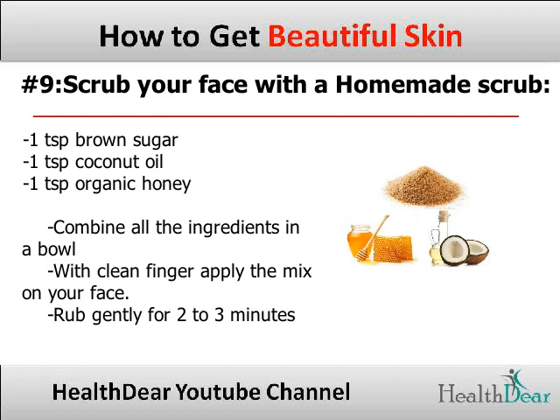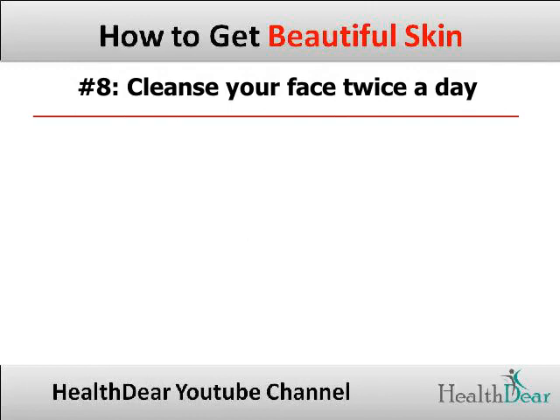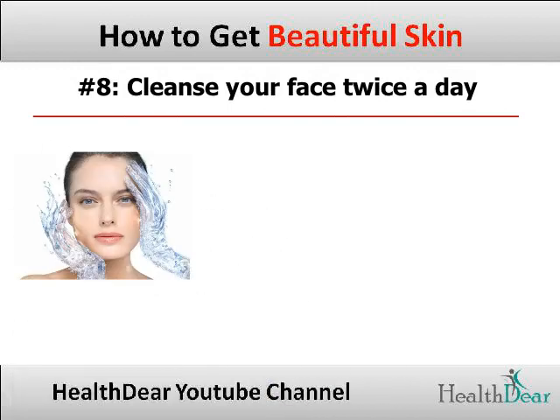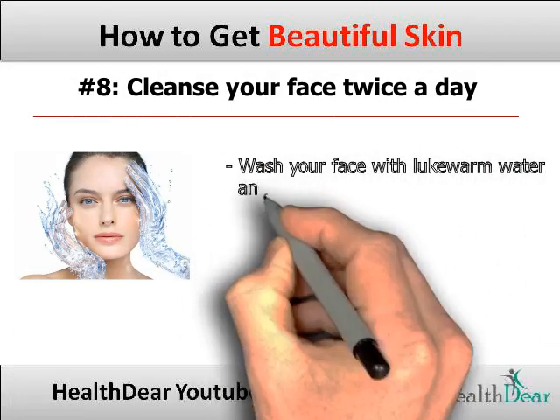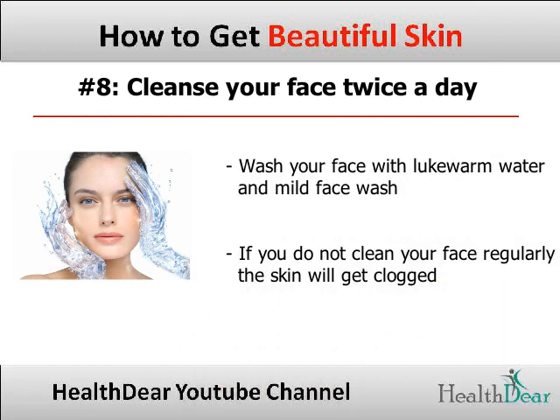Tip 8: Clean your face twice a day. Wash your face with lukewarm water and do not use soap. Instead, use a mild face wash. If you do not clean your face regularly, the skin will get clogged and the dirt would further lead to acne and dirty blackheads.